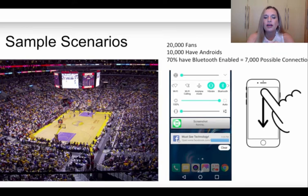Let's look at a scenario: imagine a basketball game with 20,000 fans. Say half have Androids and 70% have Bluetooth enabled — that is 7,000 possible connections. As you can see on the screen, there is a little Facebook logo that says 'must see technology' with a link to a Facebook page or post. They swipe down, click on it, and they go to your offer — it could be a video about World, something about the Helo LX, about the buyers, or the infolio. It's up to you how you want to market your business.